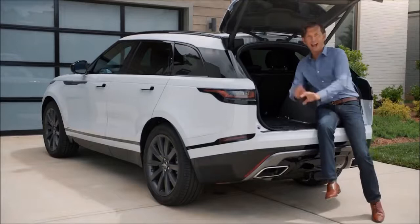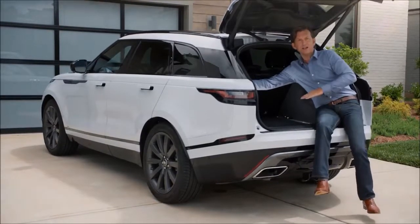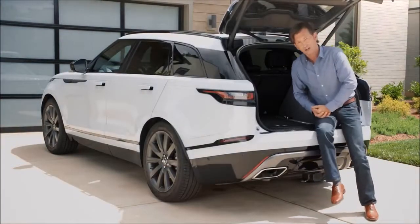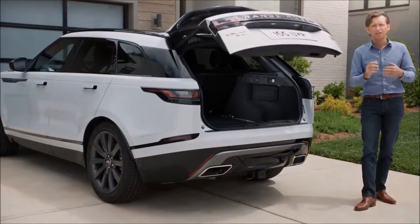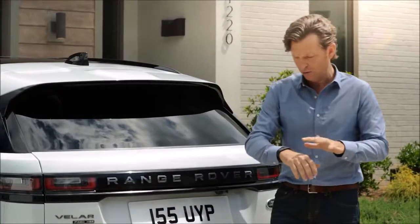This is a really nice feature if you live an active lifestyle — the optional activity key. Whether you're snowboarding, skiing, cycling, or whatever it is, you don't have to worry about losing your keys. You just put it on the wristband and it's locked. Looking at the Velar, its sleek design really echoes my feelings about the vehicle: incredibly capable and incredibly composed. I just love it.